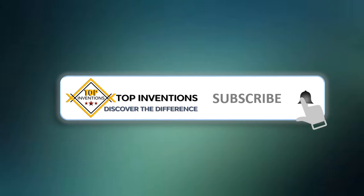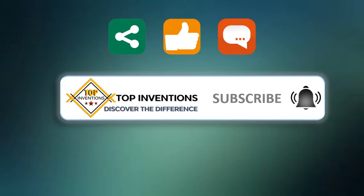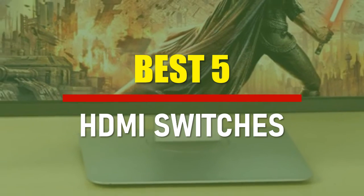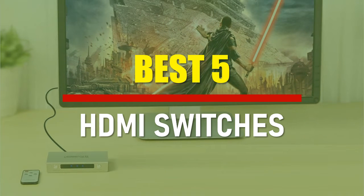Stay tuned by subscribing for next updates, and give me your valuable opinion. In this video, we are going to check out the best 5 HDMI switches. Let's see the features to find the best ones.